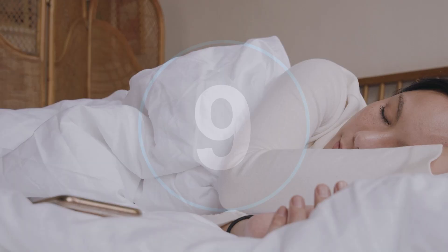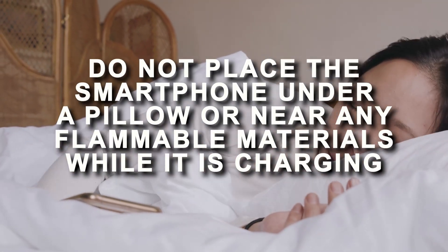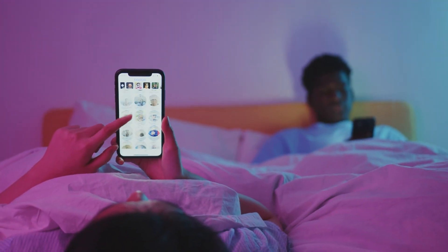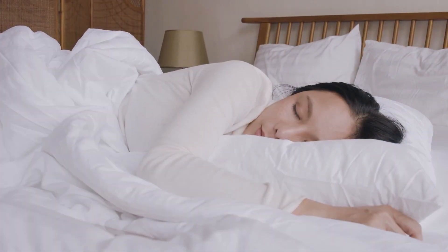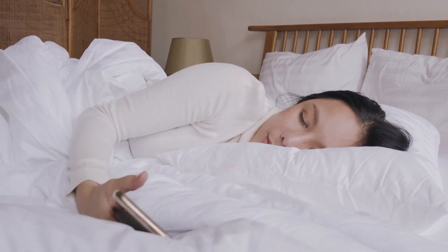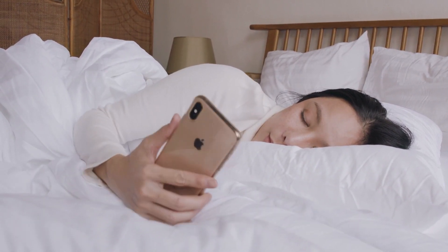Number 9: Do not place the smartphone under a pillow or near any flammable materials while it is charging. Many people still use their smartphones in bed and keep it under their pillows for easy access. Even when the device is charging, they sometimes leave it under the pillow, which is extremely dangerous.